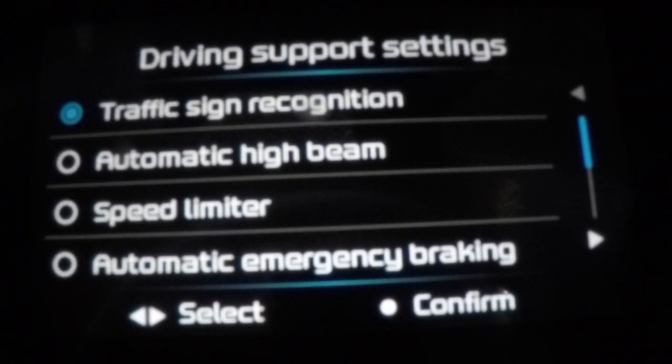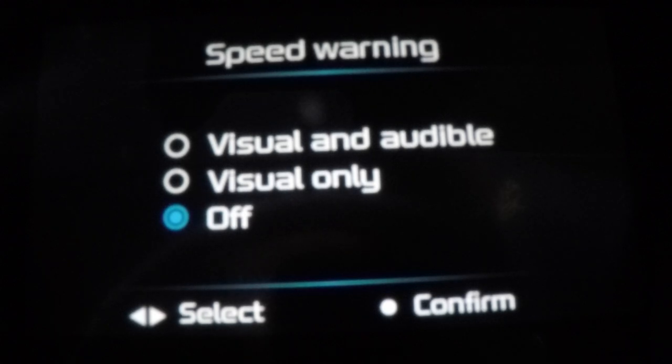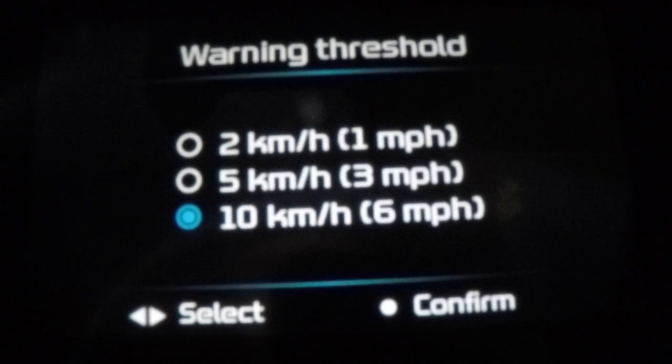Traffic sign recognition, traffic sign display. Now your speed warning — this is where I went and turned the thing off. You can have visual only, or you can have visual and audible. When you turn that off, it will stay off. The warning threshold options are 10 Ks, 5 Ks, or 2 Ks — obviously it's factory set at 2 Ks, so it will go berserk.